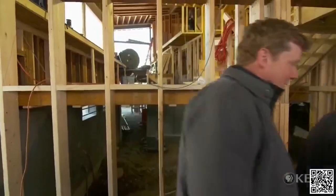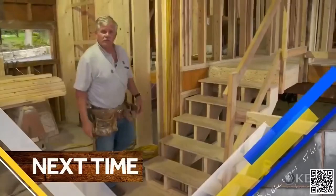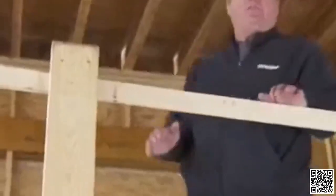A fix that's three times stronger than your original wall — pretty amazing. So what's coming up next time? Up behind us we have eight different levels, and we've got to build stairs for all of them. Until then, I'm Kevin O'Connor and I'm Tom Silva for This Old House. Looks like we're going to have a stair master — up and down, up and down.